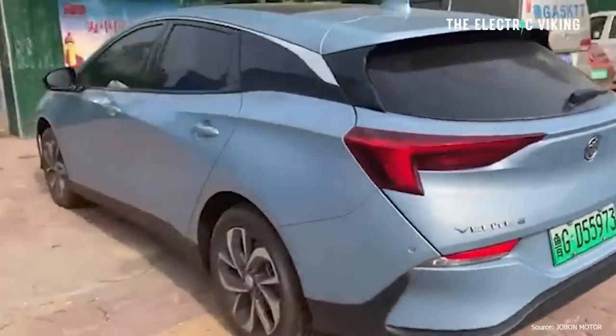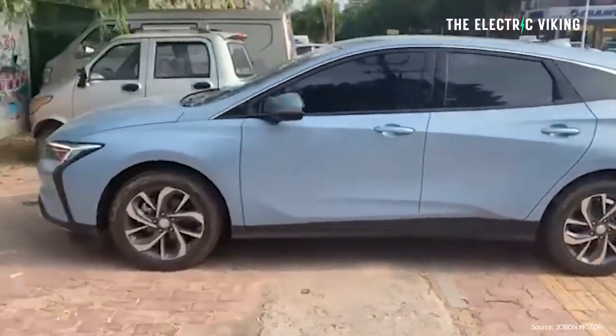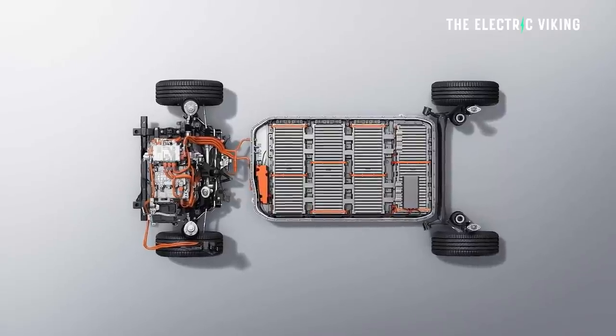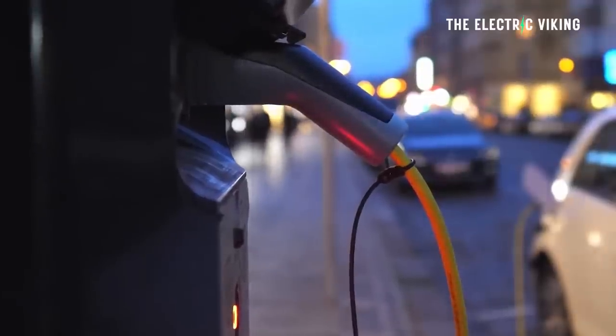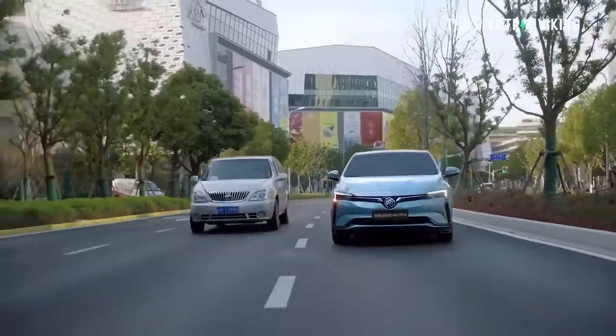This new EV costs $15,000 in China. Buick makes it — General Motors. It has 267 miles of range, that's 430 kilometers. Real world range might be closer to 400 kilometers or a bit less. But you can charge it to 100% because it has a lithium iron phosphate battery pack, meaning you get the full use of the entire battery pack. At $15,000, it's an incredible bargain.